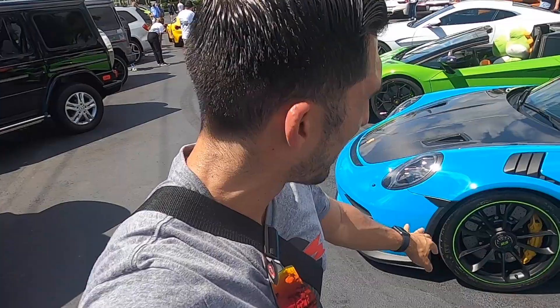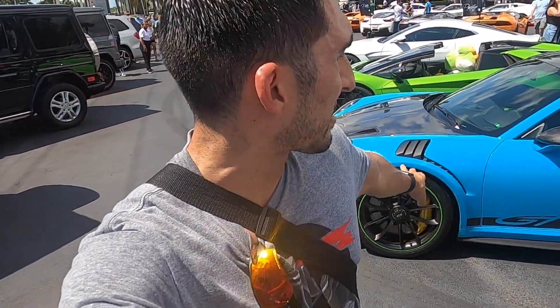All right guys, you already know one of my biggest dream cars is the GT3 RS. So if you're ever wondering how I would spec it, this is probably the closest I've seen to the exact spec that I would have my GT3 RS. Check this out guys — this car is the most perfect, gorgeous car in this meet.